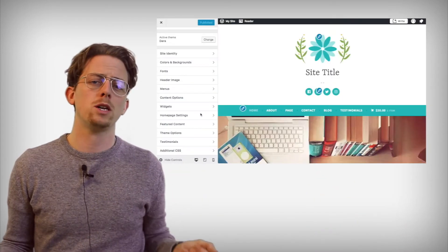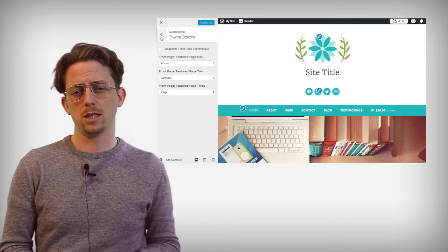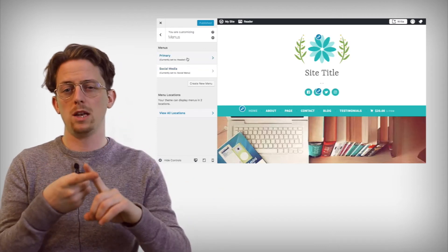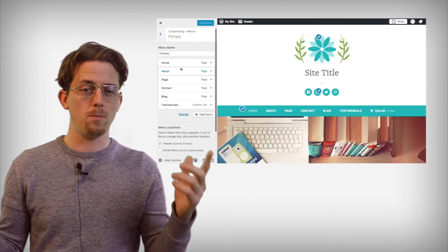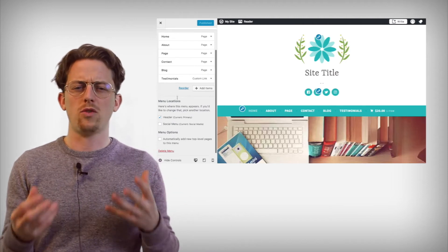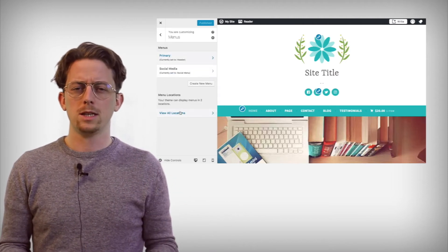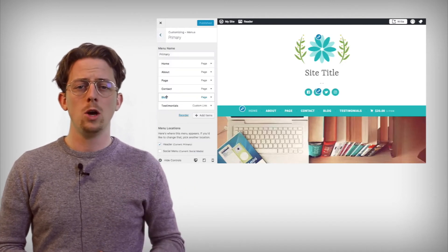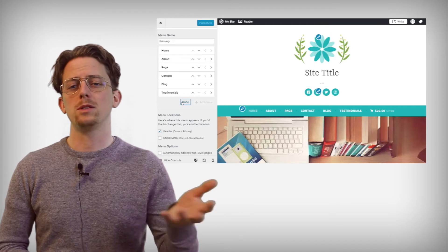Parts of WordPress.com feel like they're there as a result of being built on top of WordPress, rather than thinking about what's best for users. For example, there's too much that WordPress throws at users in the theme customization menu. You can swap menus for menus, choose different menus for different locations — this level of abstraction is frankly too confusing for most people. It's an example of WordPress.com inheriting systems from WordPress itself, rather than designing them from the ground up to be intuitive.